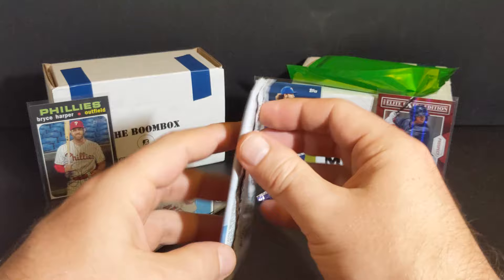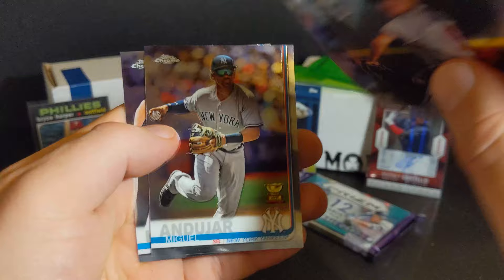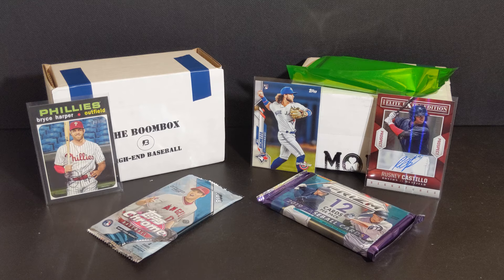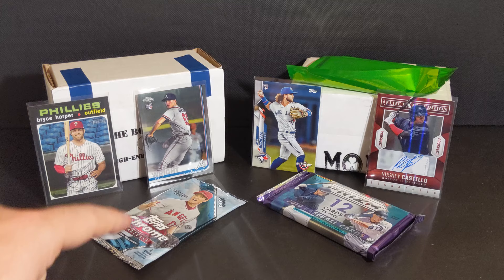Topps Chrome — let's see what you've got. Kyle Wright rookie. Alex Avila. That's some sort of refractor. Miguel Andujar Gold Cup. And Clayton Kershaw. So Kyle Wright made it to the board. We're going to leave the boombox's last Topps Chrome for last.